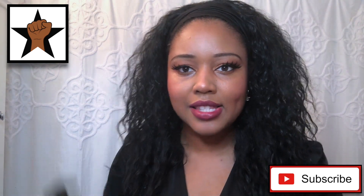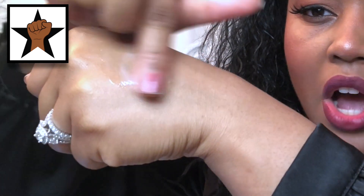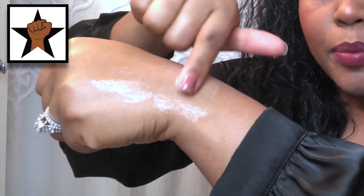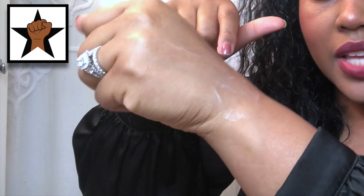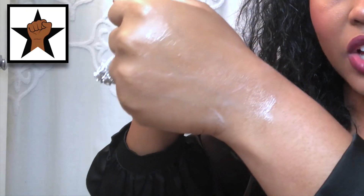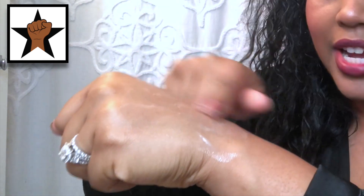In terms of the product consistency, it's not super runny, but at the same time it's not super thick either. So it really is fine natural hair friendly. The way you can test out your products is just like this — if you're rubbing it into your skin and it pretty much goes in, you know that you've got yourself a pretty good product with very good consistency that will be able to penetrate your fine natural hair strands.